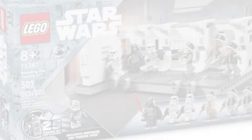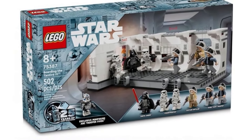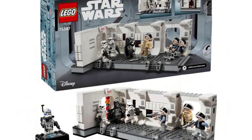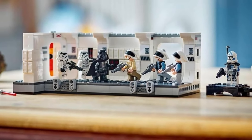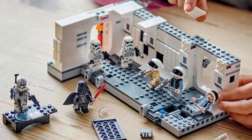The other set releasing on March 1st, 2024 is Boarding the Tantive 4. This has 502 pieces, retails for $55, and releases on March 1st, 2024. I really love this set — it looks absolutely amazing. It's kind of like a hallway scene, similar to the Dark Trooper Attack set we got back in 2022.